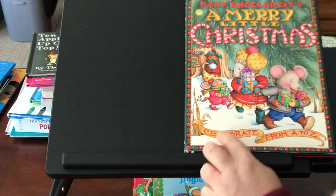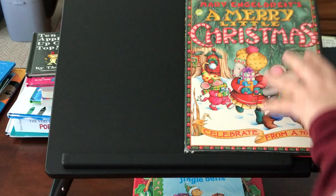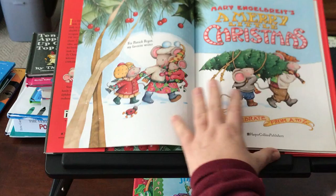This book is called A Merry Little Christmas: Celebrate from A to Z, and it's written and illustrated by Mary Engelbreit. A Merry Little Christmas.